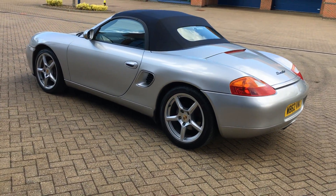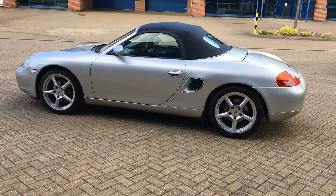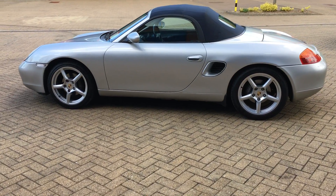The only advisory on that MOT is that the undertray is fitted. The car has been through a 58-stage inspection with us, no known faults, and will be offered with a six-month nationwide WMS warranty.